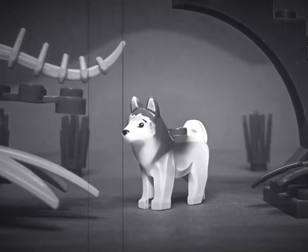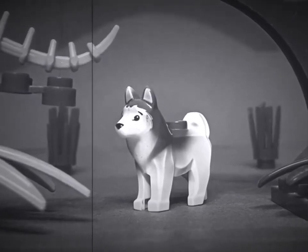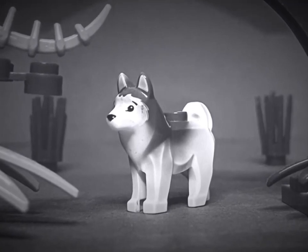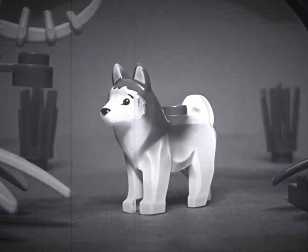Here too lived the dire wolf, perhaps one of the largest wolves that ever lived. It often hunted in groups or packs. The dire wolf had a large heavy head and very strong jaws.